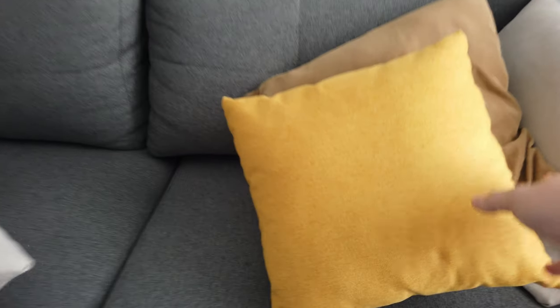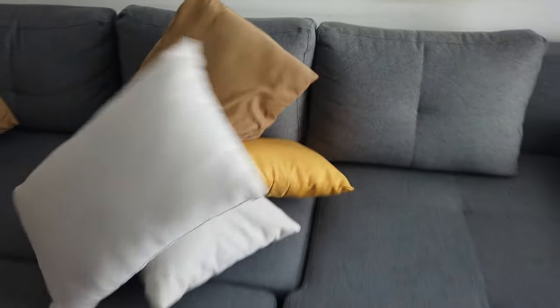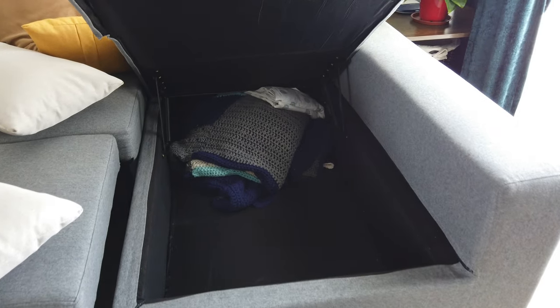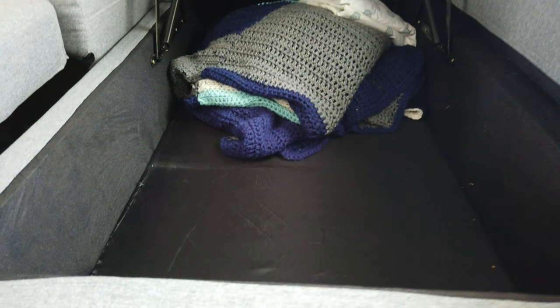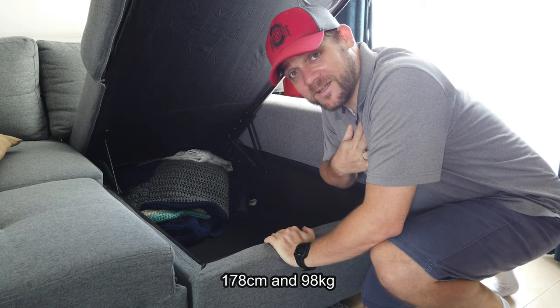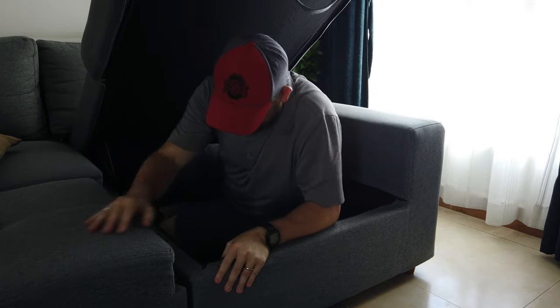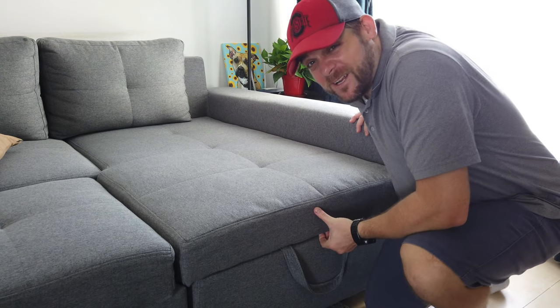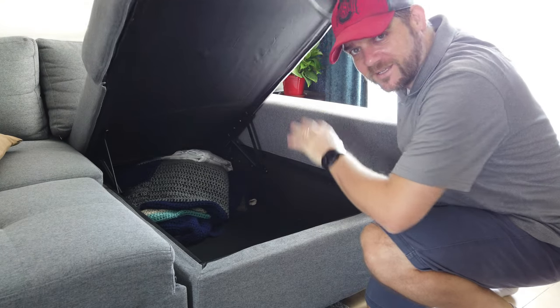Another feature that my wife really enjoys is this: the chaise lounge section is actually storage. You can put blankets and all sorts of things in here. To demonstrate the size — I'm five foot ten, I weigh 205 pounds — I can fit in it; it just doesn't close. It's basically big enough for whatever you want to store: blankets, things for the bed when guests come over. One gripe is it's a little hard to open — you just have to make sure it clears the side.